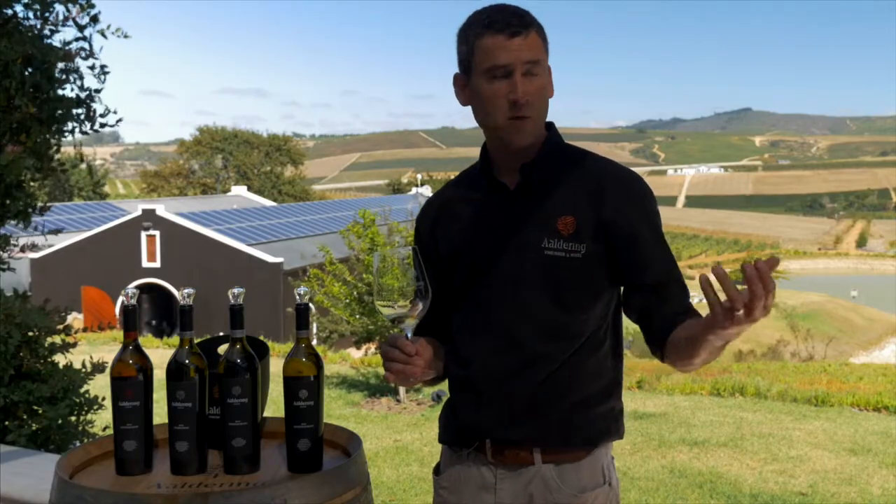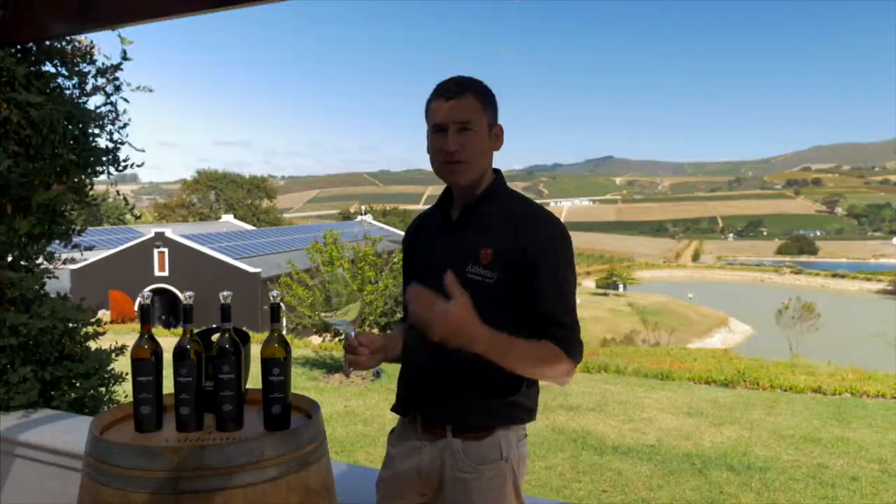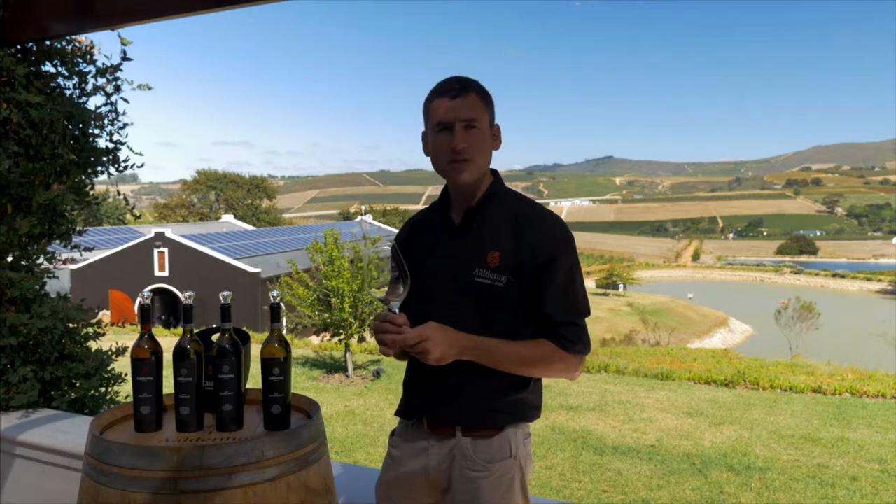It's more about the wine and the terroir that we have here on the estate. The palate is fresh, good acidity, and also picks up some nice citrus on the palate.